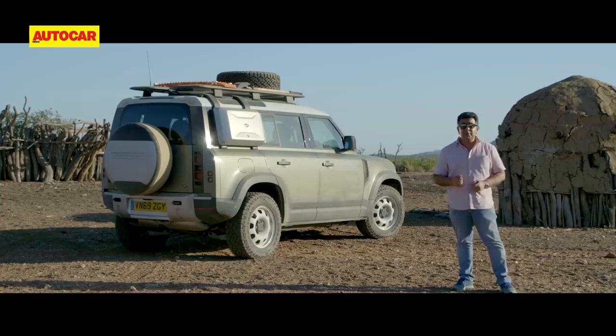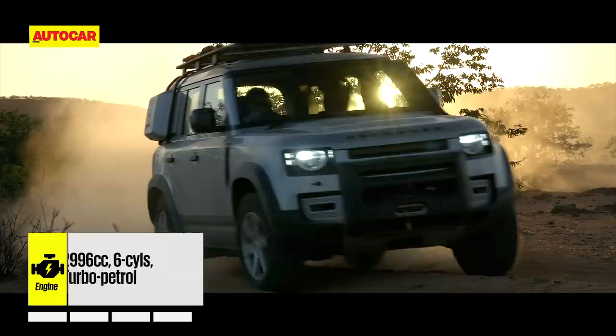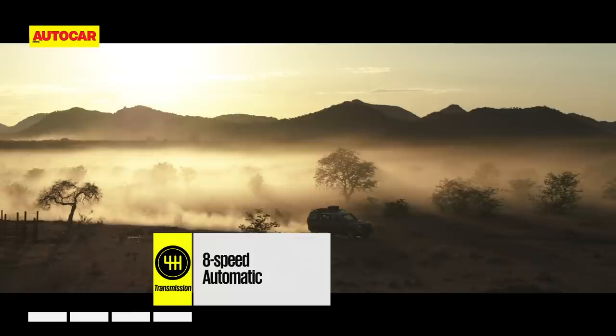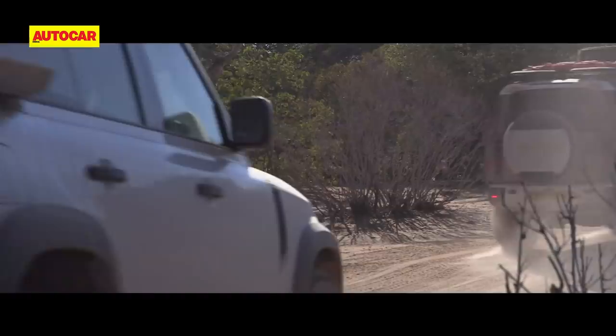It's an early start for what's going to be a 12-hour day. The morning begins with a drive across flat desert scrub to the foot of Van Zyl's Pass. I've jumped into the P400, and the 3-liter mild hybrid has a nice broad spread of torque with enough low-down pull to yank the heavy Defender up a cliff. We reach Van Zyl's, and this is where the Defender's capabilities will be tested to the max.